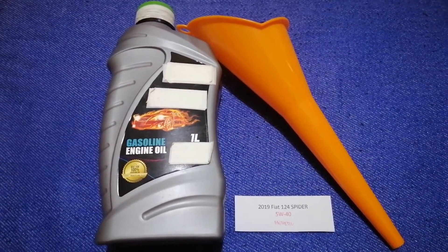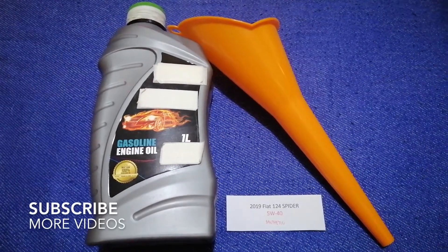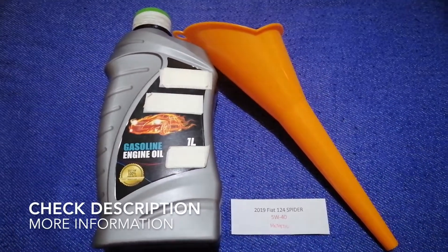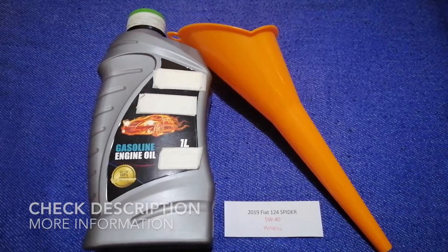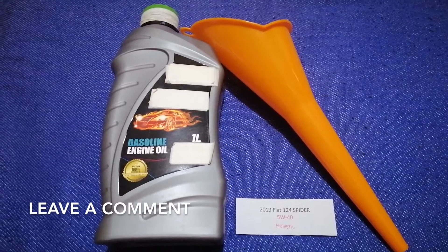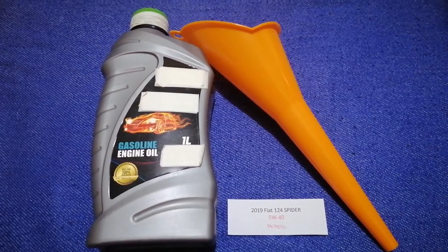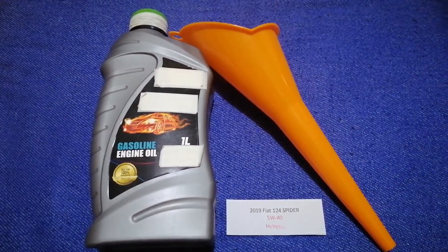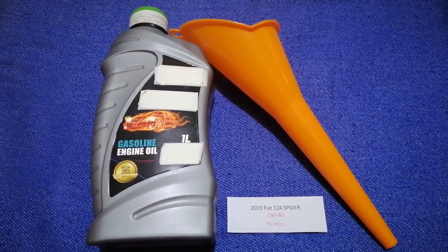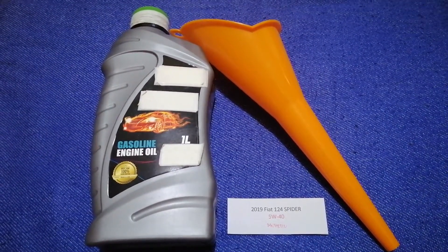Hey guys, welcome back. Today we are going to talk about the oil type for the 2019 Fiat 124 Spider. If you are looking for what oil to buy, I have already looked it up — just check the video description and I will try to leave the info there as well. The oil type for the 2019 Fiat 124 Spider is 5W-40 synthetic. This oil type is only the manufacturer's recommended oil type.